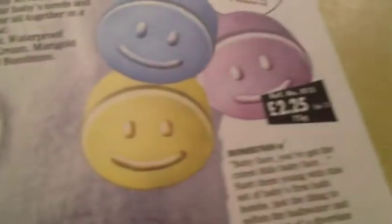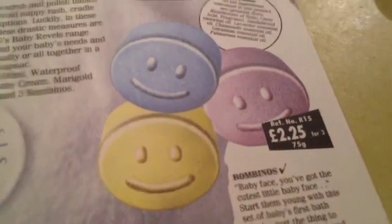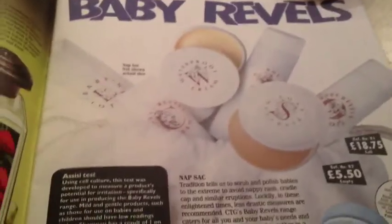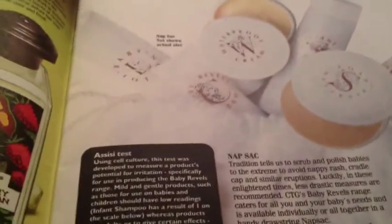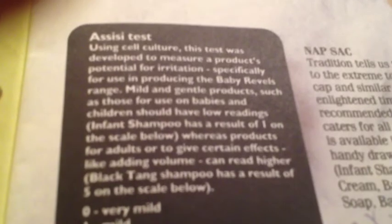Here we have the little Bombinos — aren't they cute? CTG had a range for young ones called Baby Revels with all kinds of products. Lush made a product called Assisi, a shampoo for little ones, and many older Lushies who were not children loved that smell.